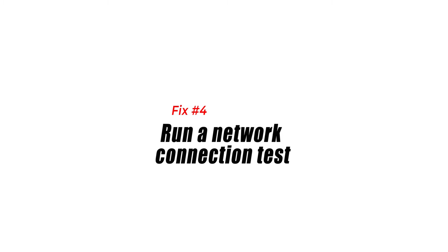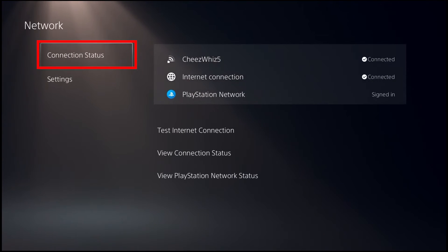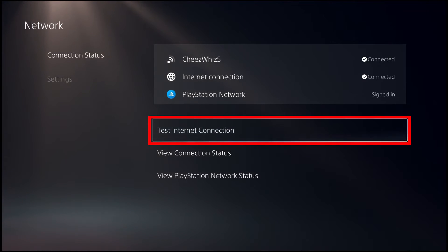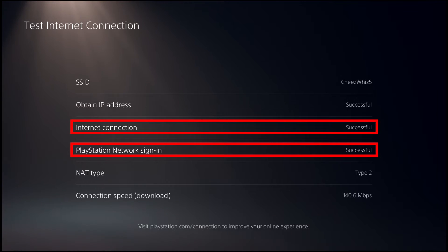Fix number four: run a network connection test. If there are no reported issues from the server side and nothing changed after you've restarted the router, the next thing you can do is test your internet connection to know where the point of failure might be. To do that, follow these steps: Go to Settings, go to Network, go to Connection Status, and select Test Internet Connection. Once the speed test is finished, try to check where the failure is. There are three points of failure that you'll see: PSN, Internet, and IP.